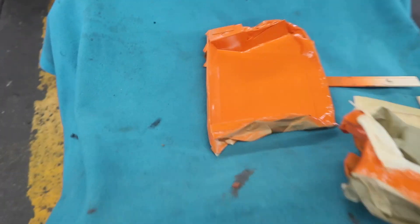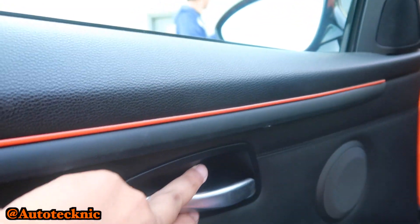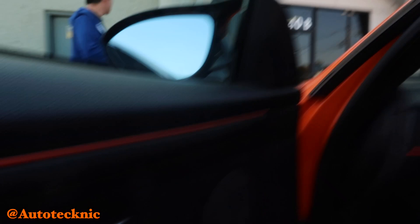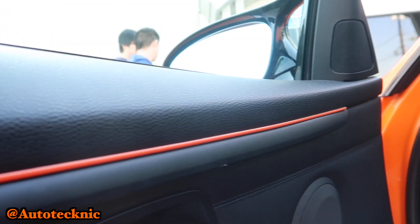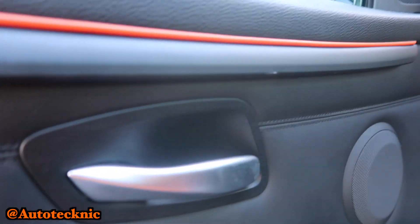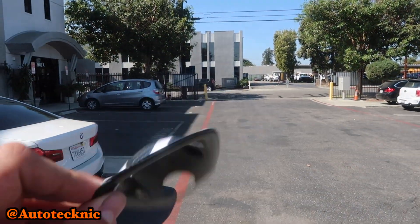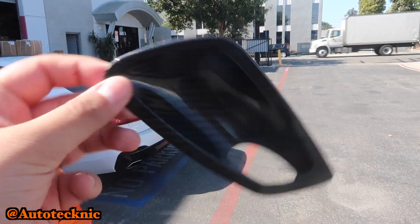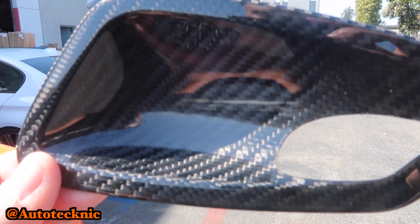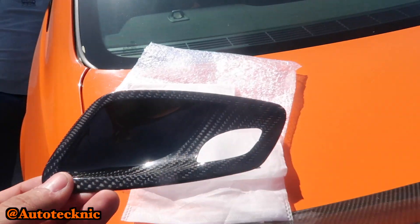Oh my god, I cannot wait to show the front end. So we're here at Auto Technic and I'm gonna get these carbon little inserts. They're going to install them — it's gonna be on both sides. Can't wait to see it — this is what they look like. Damn, this is really nice and it's so light. It's gonna be a nice little touch in the interior — nice carbon gloss, feels good and light.